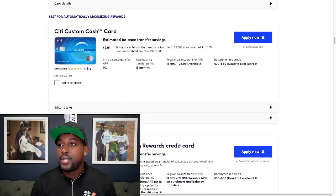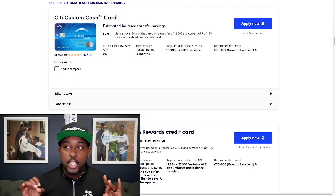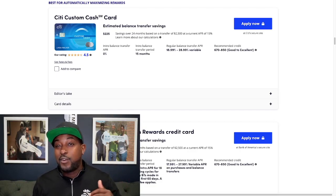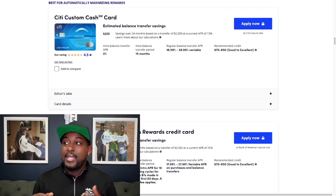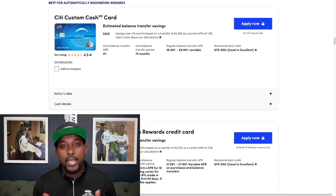Next is going to be the Citi Custom Cash Card. This one is best for automatically maximizing your rewards. On the lower end, you're looking at $225 in savings. The intro balance transfer APR is 0% for 15 months. After that, it's 18.99% on the low end and 28.99% on the high end. You need about a 670 credit score to qualify for this card.